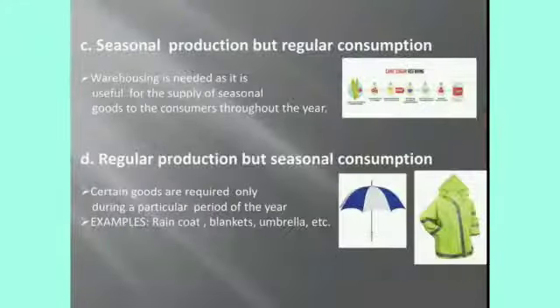Next, seasonal production but regular consumption. Consumption means usage — how much consumers are using the particular product. Some products will be produced only in seasons, for example wheat, sugar, pulses, etc., but their usage will spread throughout the year. If proper storage facilities are not provided, the goods will automatically become destroyed and may become unusable.